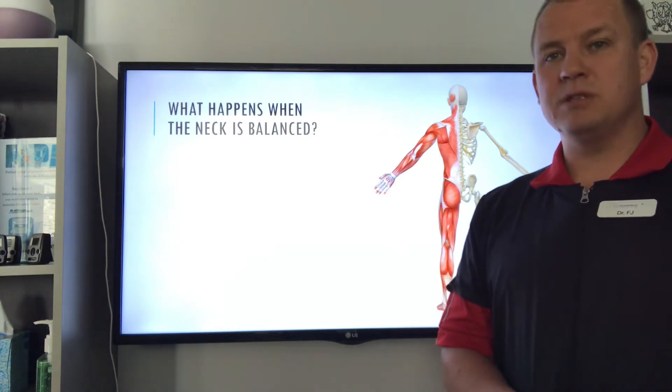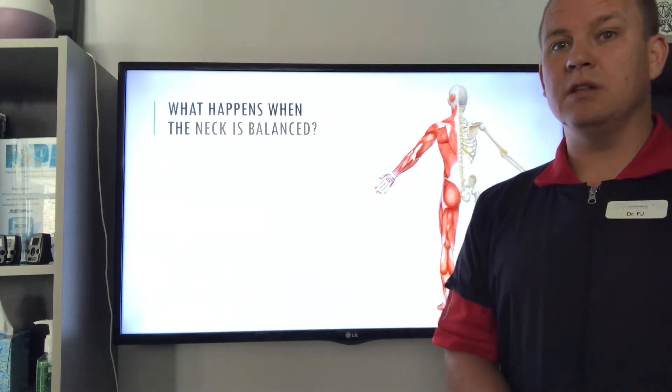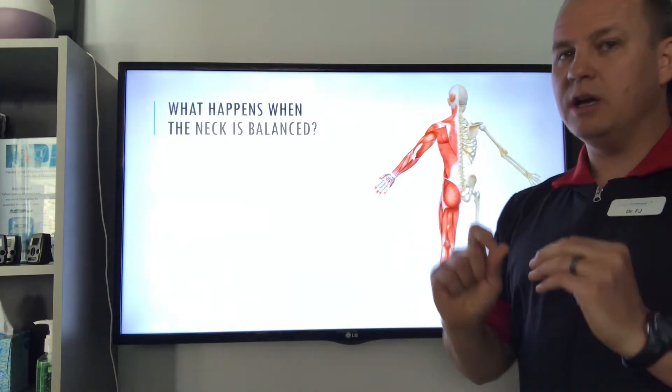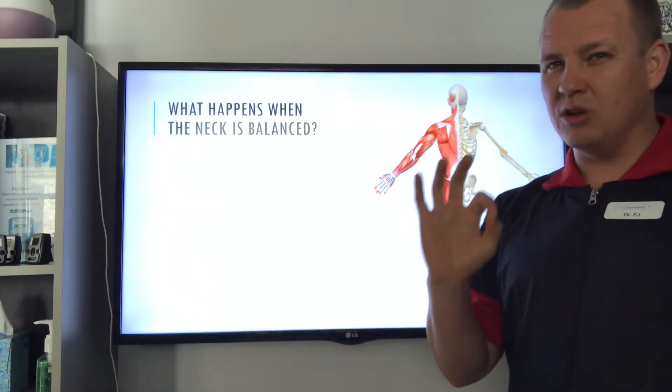If you want a quick cracking adjustment, we're just not the office for you. About 80-90% of chiropractors do that, so you can get that somewhere else. We do NUCCA — it's specific, it's gentle, it's much more thorough, it's precise, and the results are unbelievable.